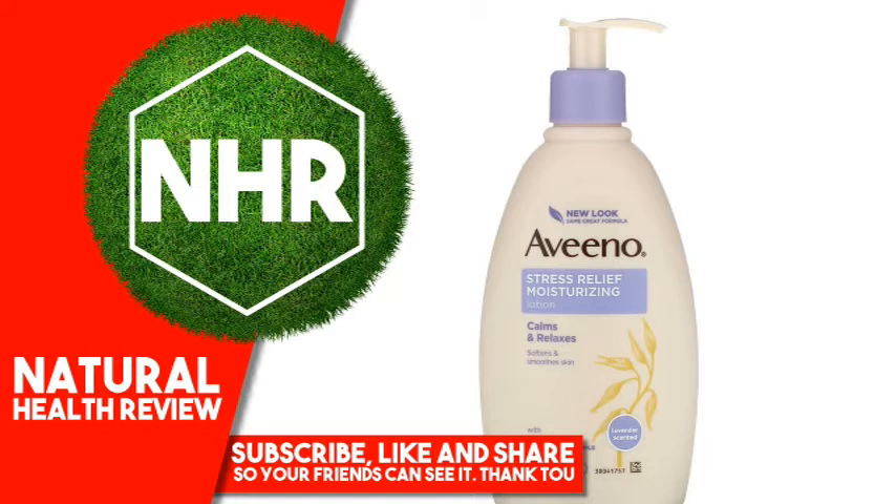This unique lotion helps to calm and relax you as you massage it into your skin, while moisturizing to leave skin soft and smooth. Aveeno combines the calming scents of lavender and essential chamomile and ylang-ylang oils with the soothing properties of natural colloidal oatmeal, long known to hold in moisture. This naturally nourishing, non-greasy formula absorbs quickly and is blended with rich emollients to moisturize for a full 24 hours.